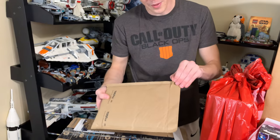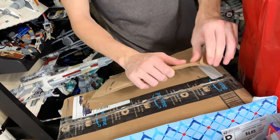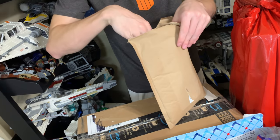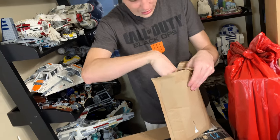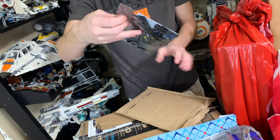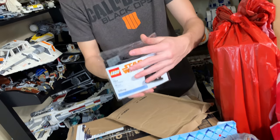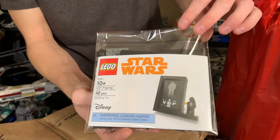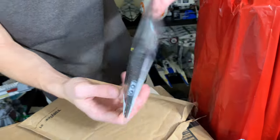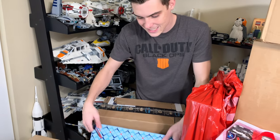Next up we have a package from LEGO.com, sent to me as a 'we messed up' package. If you guys remember when I got my first Black VIP card set, there was a hole in the side of it, so they sent me another one. Thankfully this one does not have a hole, so I'll be keeping it sealed for my collection. These Black VIP sets are worth about $100.